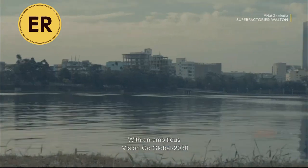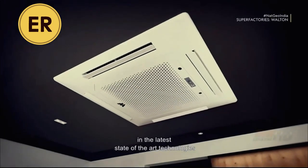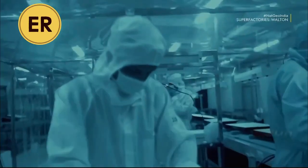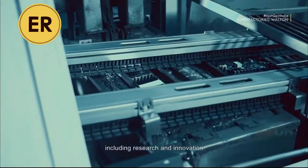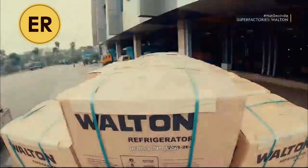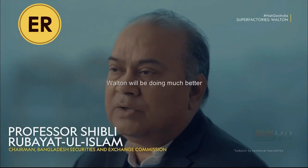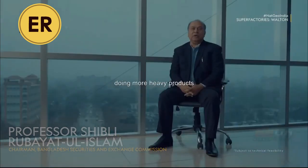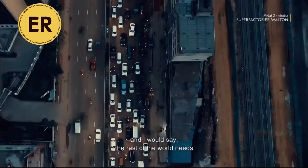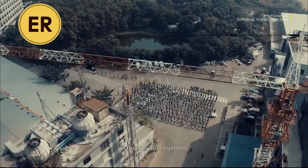With an ambitious Vision Go Global 2030, Walton is ready to invest heavily in the latest state-of-the-art technologies like IoT and AI/ML. Skilled engineers and experts from home and abroad are working across various sectors including research, innovation, and quality management. Walton's aim is to win the hearts of consumers across the globe with world-standard, made-in-Bangladesh products. In the next 10 years, Walton will be doing much better, doing more heavy products, and they will shift their business to what Bangladesh needs, and what the rest of the world needs. Walton has a roadmap ready — a new chapter in human development.